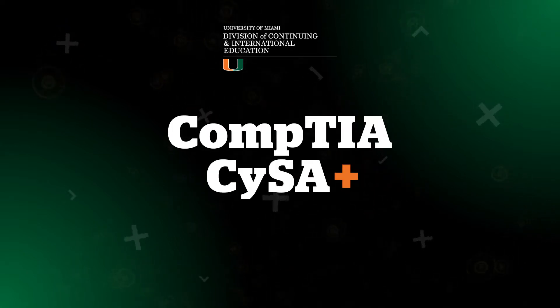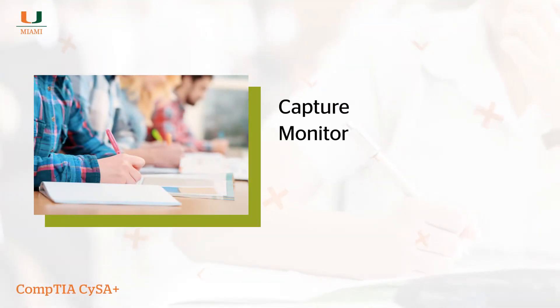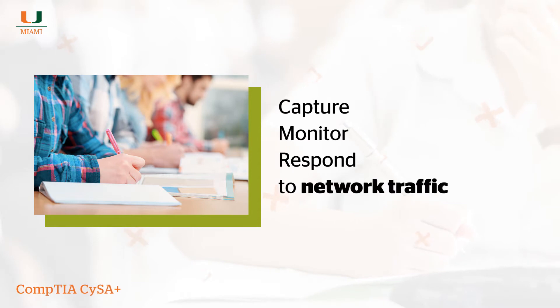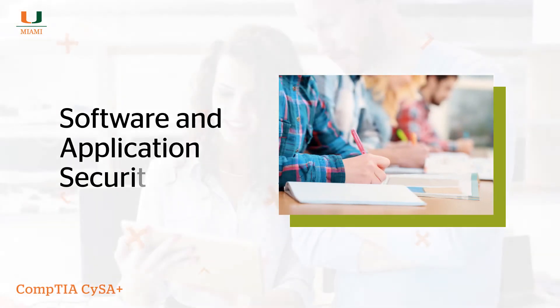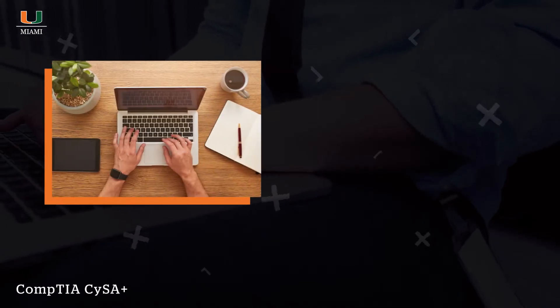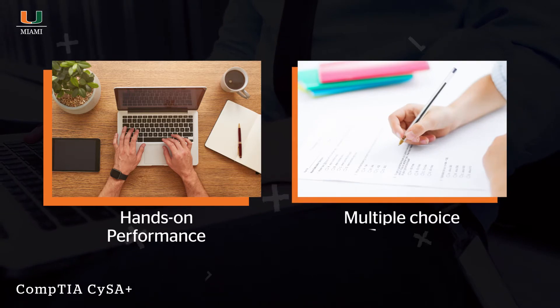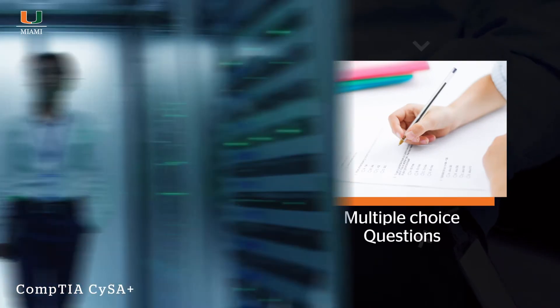The CompTIA CySA+ certification exam evaluates a candidate's ability to capture, monitor, and respond to network traffic with an emphasis on software and application security. This intermediate-level certification entails both hands-on, performance-based, and multiple-choice questions. Though there are no prerequisites,